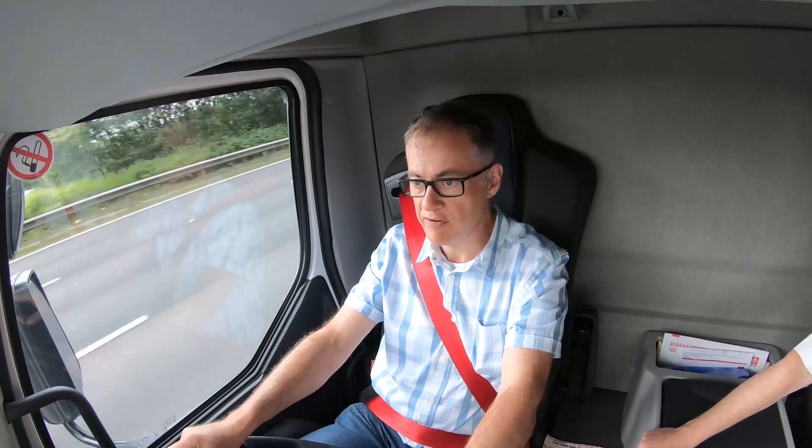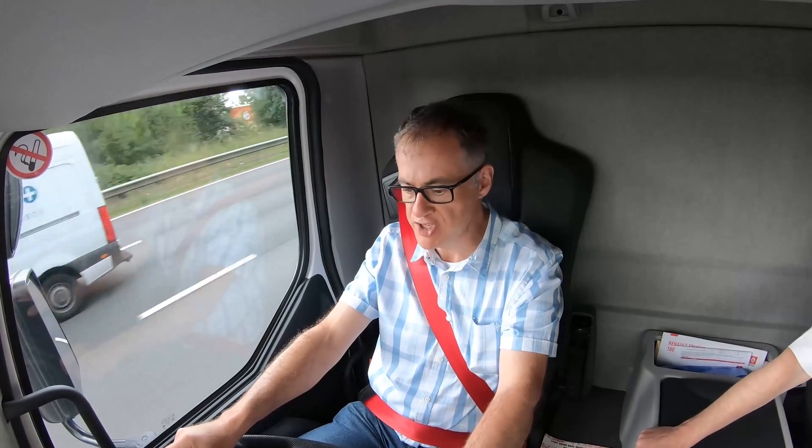Down to 90% now. We're dropping down Rygate Hill on adaptive cruise, and the regen braking has kicked in. We're well into the blue now and we're charging the battery, which is great news.